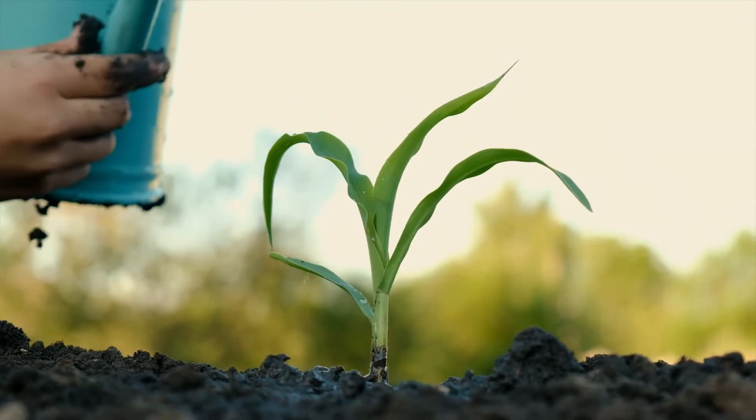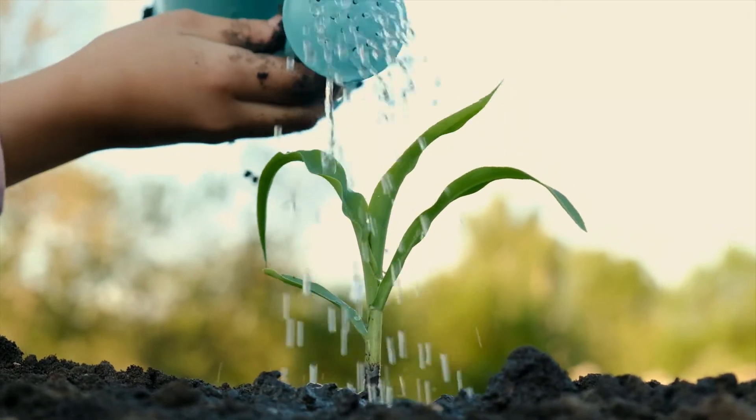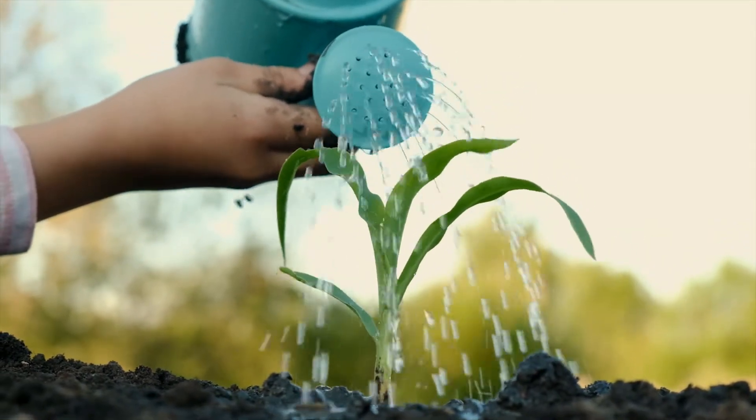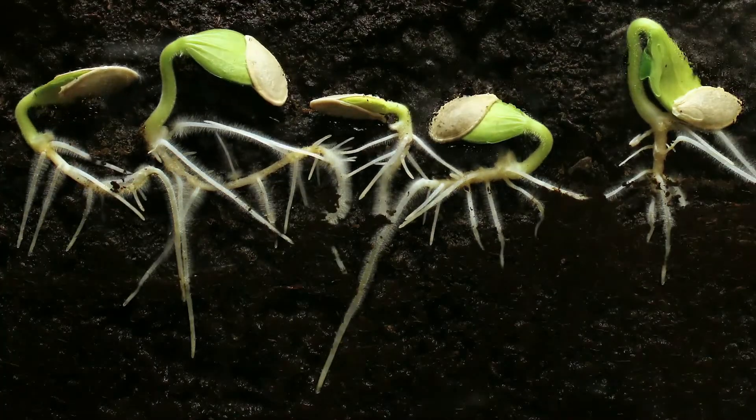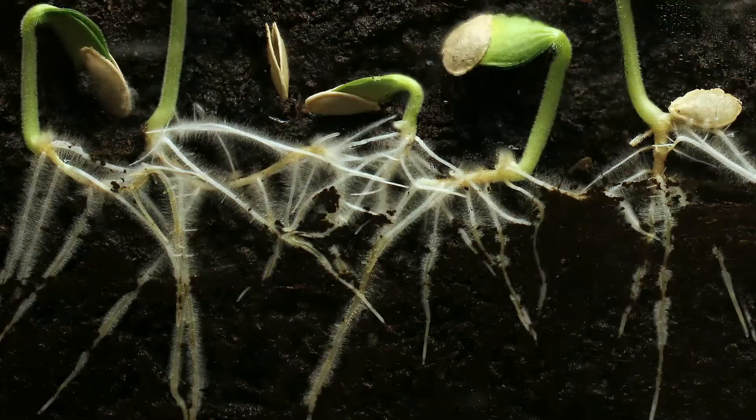Plants need water to survive because water helps to transport the nutrients from the soil to the rest of the plant. As the plant grows, it needs more water and nutrients to keep growing bigger and stronger.